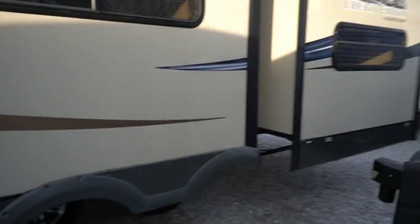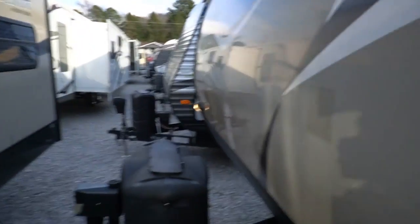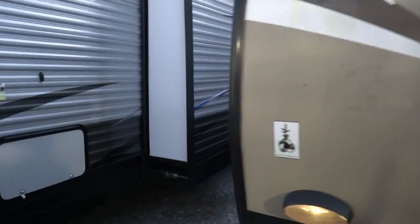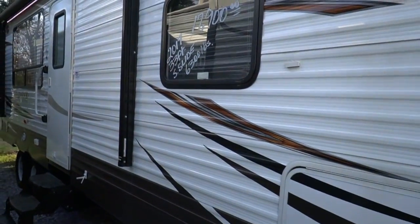We've got these things packed and stacked, folks. I've got travel trailers row after row — we've been buying so many campers. If you're in the market for a pre-owned travel trailer, you have found the right place. We have tons of them — probably the biggest selection we've ever had at one time.